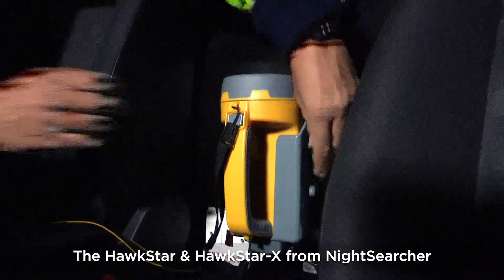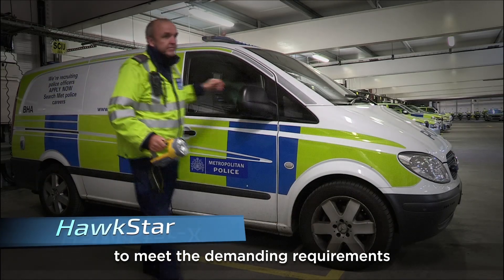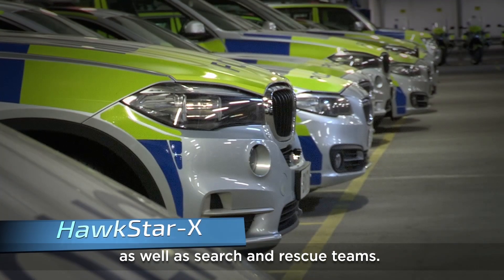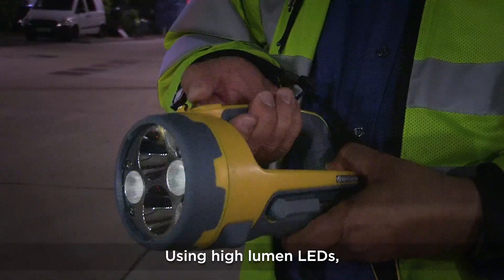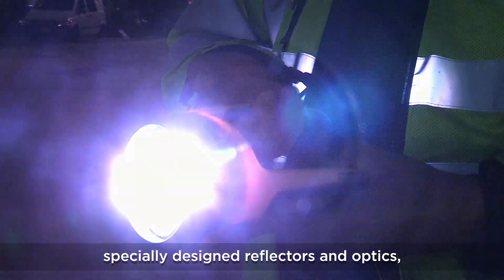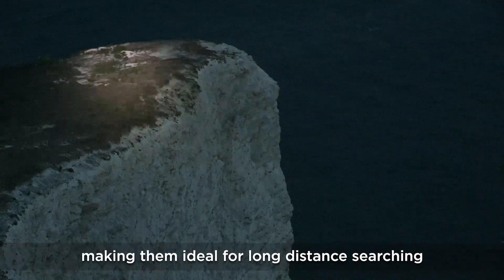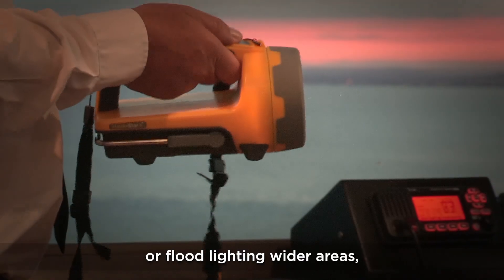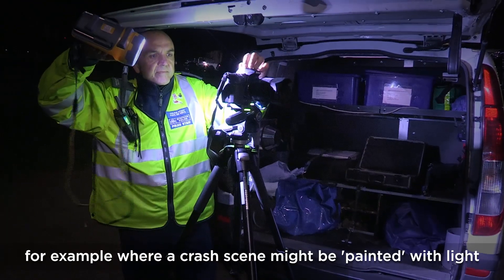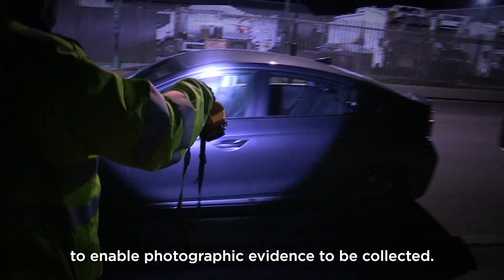The Hawkstar and Hawkstar X from Night Searcher have been designed and engineered to meet the demanding requirements of the emergency services, as well as search and rescue teams. Using high-lumen LEDs, specially designed reflectors and optics, both models offer wide and narrow light beams, making them ideal for long-distance searching across wide open spaces or floodlighting wider areas — for example, where a crash scene might be painted with light to enable photographic evidence to be collected.